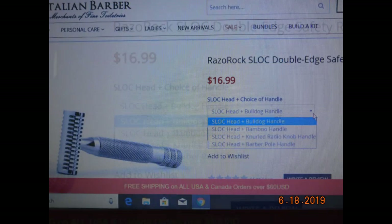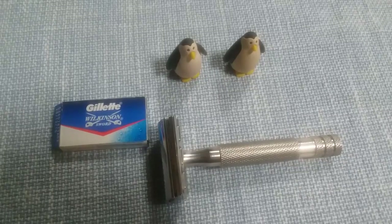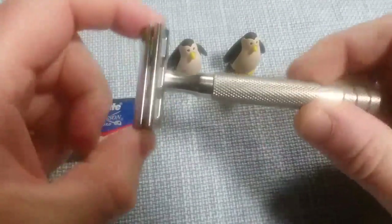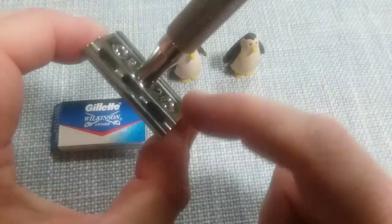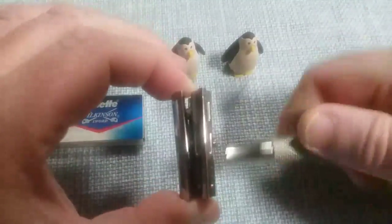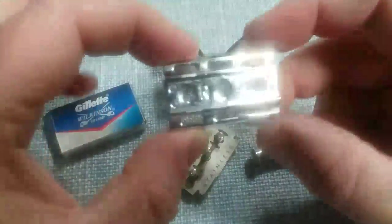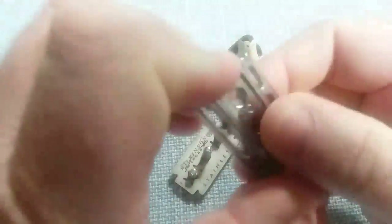On to our number three choice: the Rockwell 6C White Chrome. They've got another version that comes with only one base plate, but the 6C comes with three base plates. Whatever number you see on the bottom is what you're shaving with. It's a three-piece with interchangeable plates. The Gillette Wilkinson Sword was excellent in here — I found the number four plate was too much and the number one wasn't enough, so I went with number two.